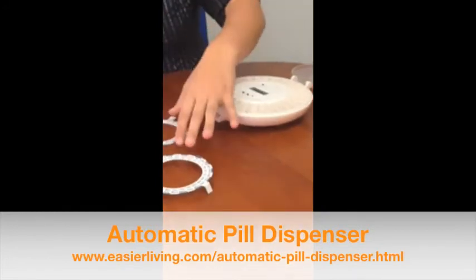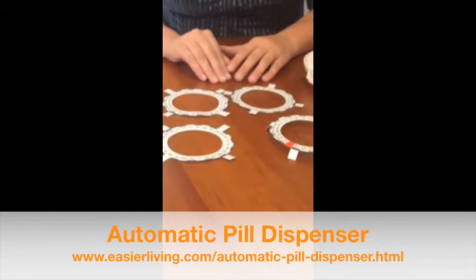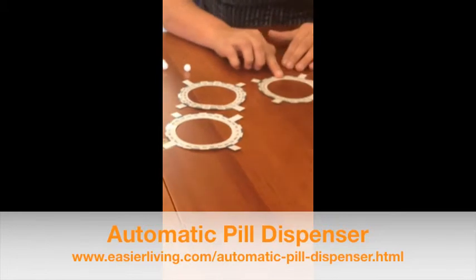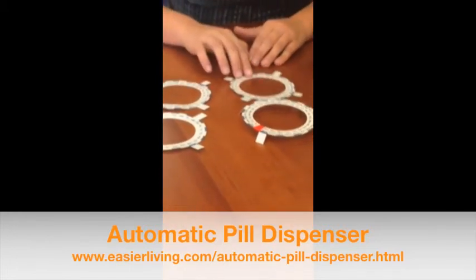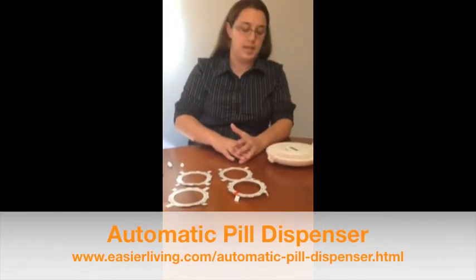It comes with these four rings, and each ring tells you how many times a day you take your medicine — whether that's one, two, three, or four doses a day. That way you know what time of day and what pills to take during that specific time.